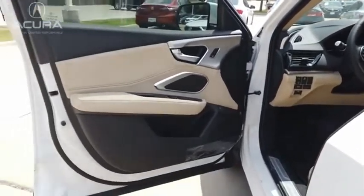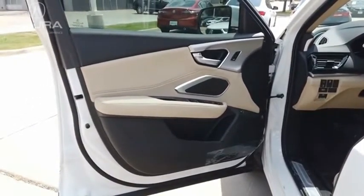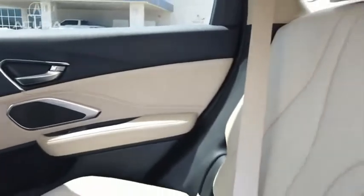Searching for a dependable vehicle that looks great too? You found it. So stop in today.